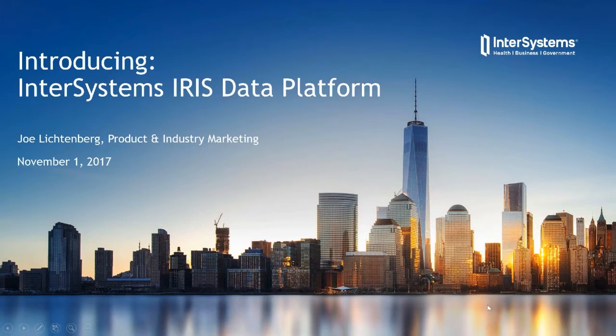Before I get started, I'd like to provide a little introduction to our company, InterSystems. I don't know how many of you are existing customers and partners and how many of you are new to the company. InterSystems is a data management software company that has been developing and delivering data management technology for almost 40 years. Next year is the 40th anniversary of our technology. Today I'd like to talk about the next generation—a new product we're calling the InterSystems IRIS Data Platform.